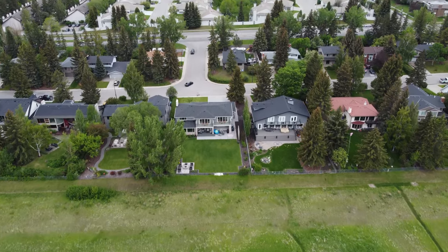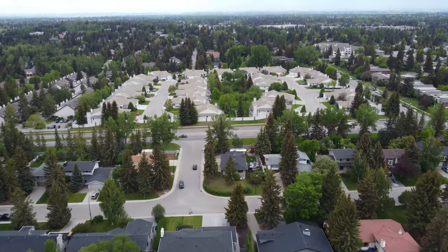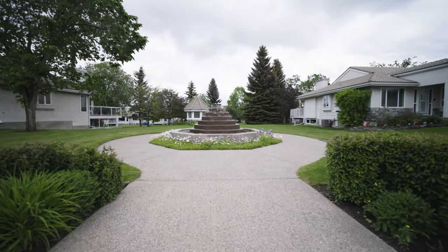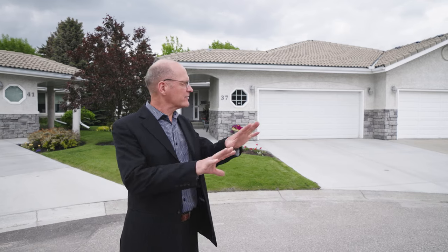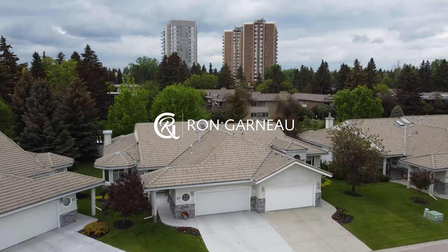Hey everyone, it's Ron Garneau again with RE-MAX House of Real Estate and today we are showcasing 37 Pump Hill Landing in the community of Pump Hill. This is a semi-detached half duplex in this wonderful community. It feels like an executive townhouse location, however these are all independent housing and we are going to go inside and take a look at some of the fun features.